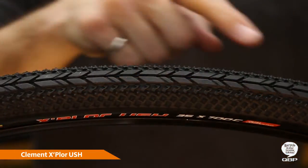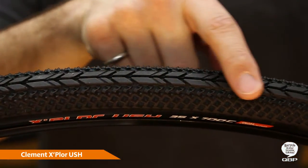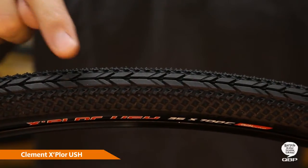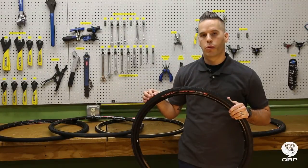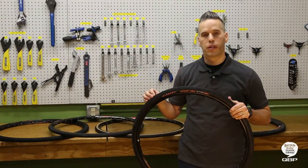The USH features a smooth center section for low rolling resistance and long tread life, in addition to progressive cornering knobs to provide sure-footed traction. It's offered in 60 and 120 TPI versions with puncture protection underneath.